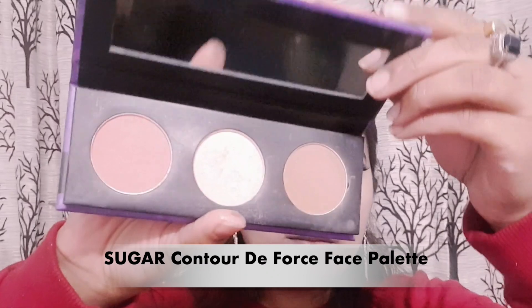Next, for contour I am using Sugar Contour Deforced Palette and I am bronzing out my face on the usual places, as you can see. From the same palette I am using the blush, and then the highlighting shade as well. You can see how much glow and natural highlight this palette provides — I really, really like this palette.